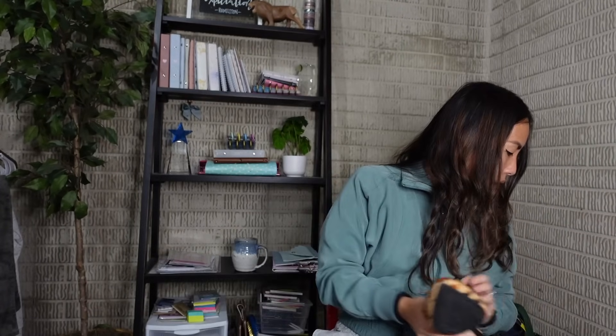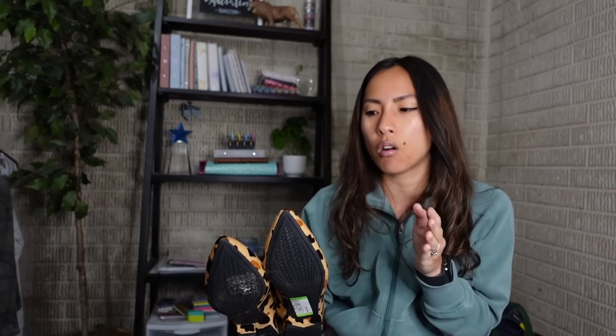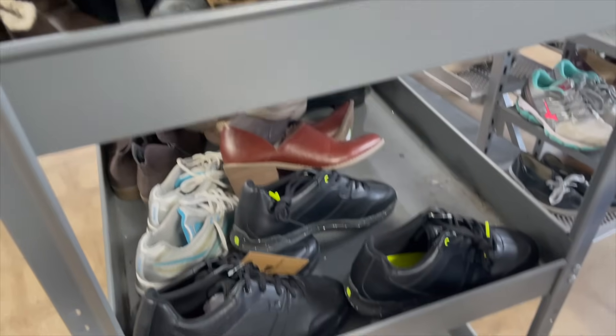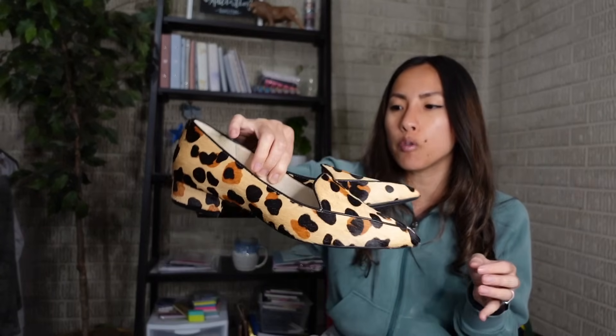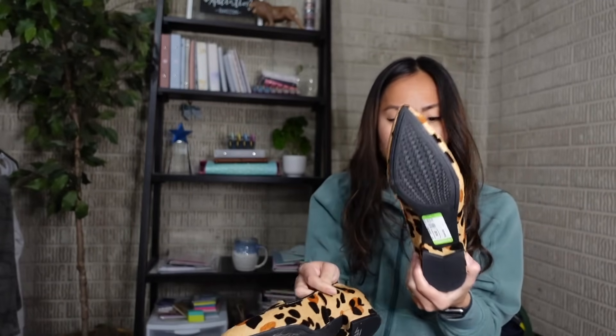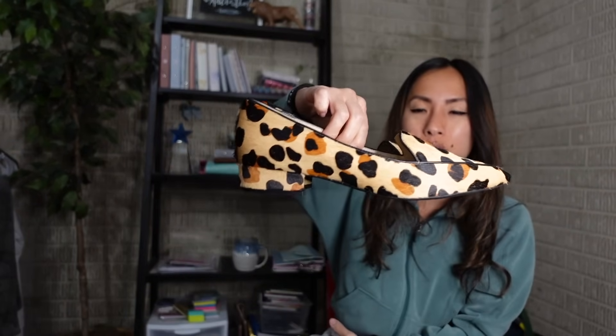My biggest tip for thrifting: go to the new racks or new carts first - sometimes they have carts of shoes or hard goods they haven't put out yet. These Cole Haan calf hair loafers were on a new shoe cart - they're gorgeous slip-on loafers, Cole Haan Grand OS, in a size 9 and in immaculate condition. I had $6.80 into them and I'm hoping to get at least $40.